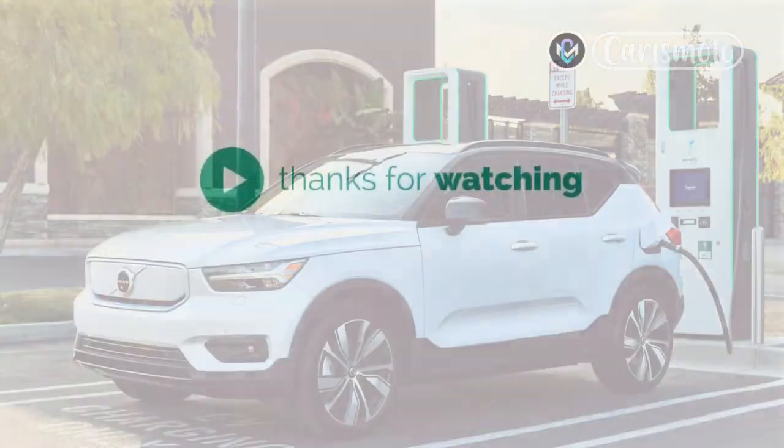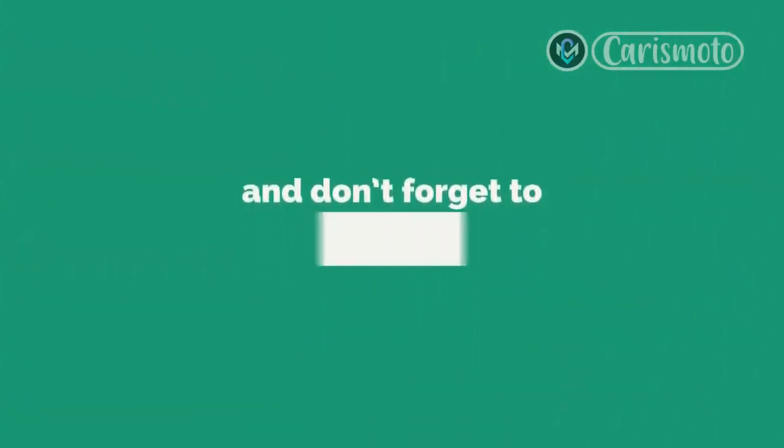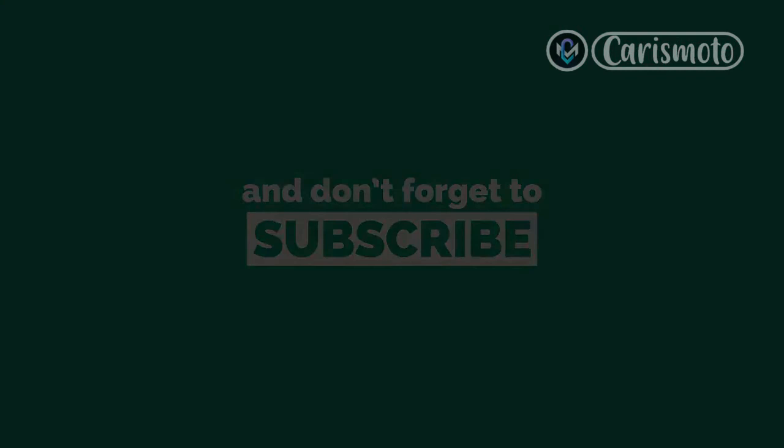Thanks for watching. Drop a like, leave a comment, and don't forget to subscribe to watch more videos like this. See you next time.